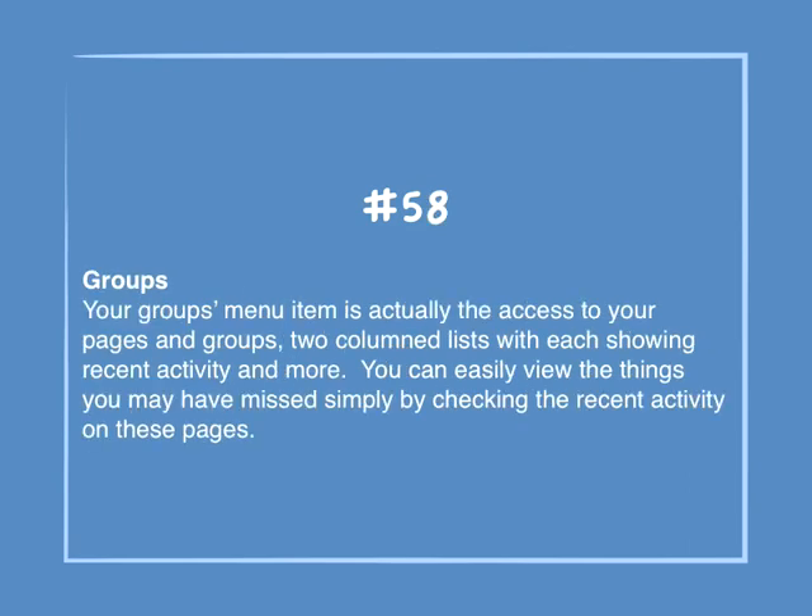Number 58: Groups. Your groups menu item is actually the access to your pages and groups — two-columned lists with each showing recent activity and more. You can easily view the things that you may have missed simply by checking the recent activity on these pages.